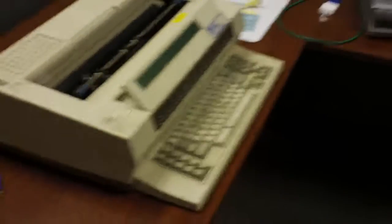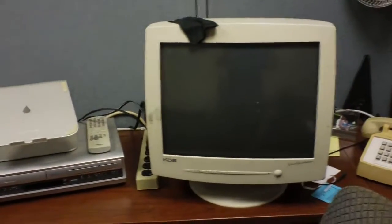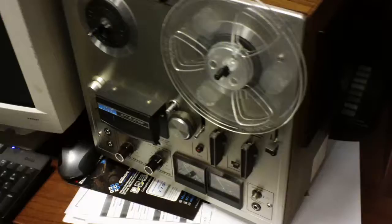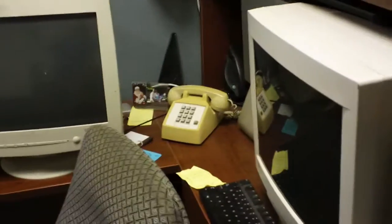We've retro'd Dave's cubicle here. He's got a classic typewriter, a good old CRT, a VCR, a real tape deck, and another CRT with an old school phone.